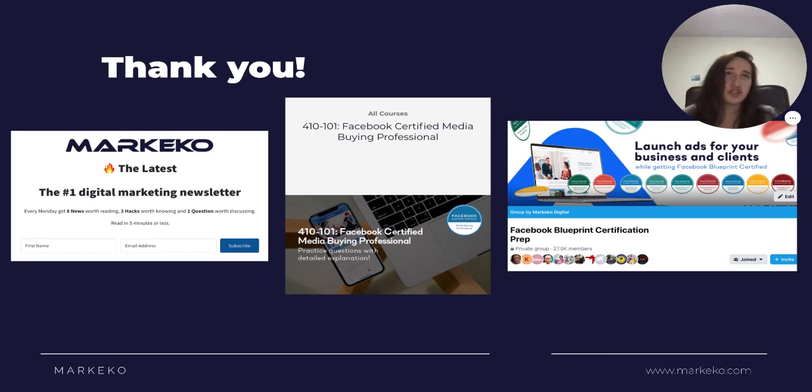Thank you very much for watching this video. If you have any questions, please reach out in the comments below. If you find this information useful, please like and subscribe. We also have a weekly newsletter on social media and digital marketing updates — absolutely no spam. We have practice questions if you're thinking about getting Facebook Blueprint certified, and a Facebook Blueprint certification group for support on any Facebook-related question. All of these resources will be linked below — go ahead and check them out, let us know what you think, and thank you very much. I'll see you next time.